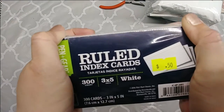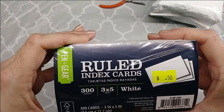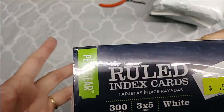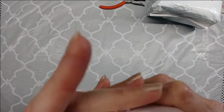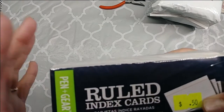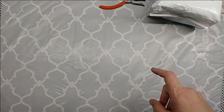I spotted this big stack of index cards — 300 count, 3 by 5, ruled. It's Pen+Gear, which is Walmart. But I don't care if they're ruled or not — we use ruled ones all the time in our journals. 300 for 50 cents, so I couldn't pass those up.